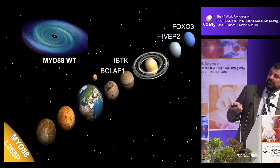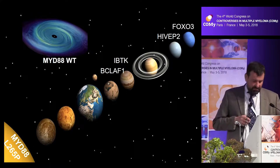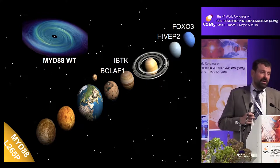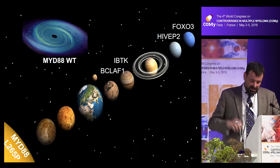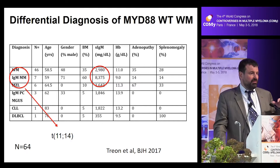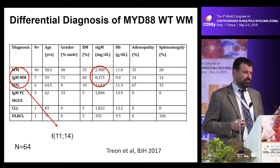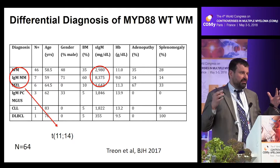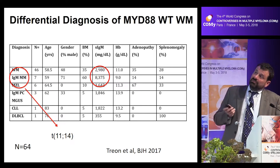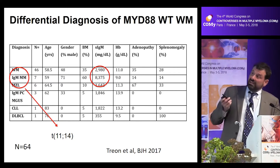Now I want to talk about the MYD88 wild-type world, which is very interesting in and of itself. We often use MYD88 to distinguish patients from other IgM-secreting diseases. But there is a real entity of MYD88 wild-type Waldenstrom's, which cannot easily be separated by clinical or laboratory characteristics. One important consideration is that when patients are referred as MYD88 wild-type, they may actually have another diagnosis — we need to be very careful, and among many of these patients we found IgM myeloma patients.